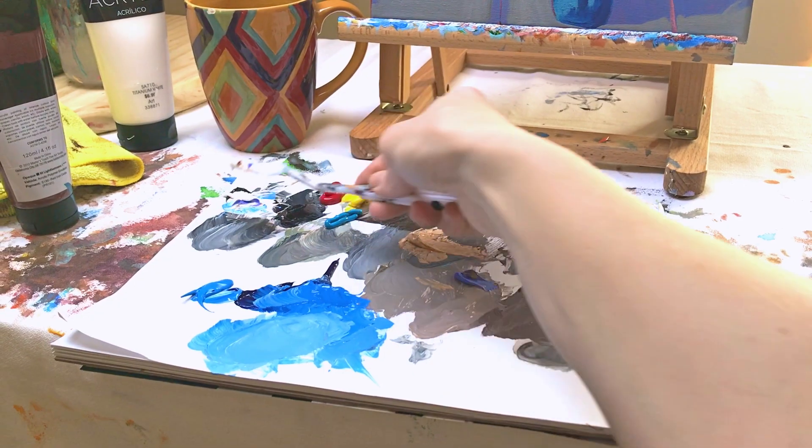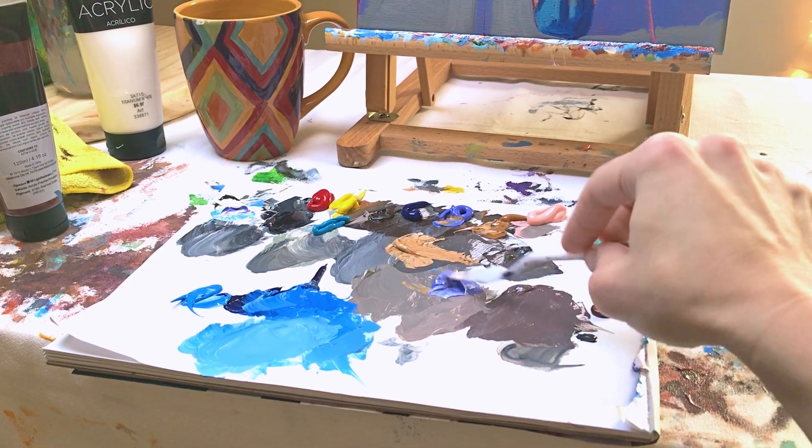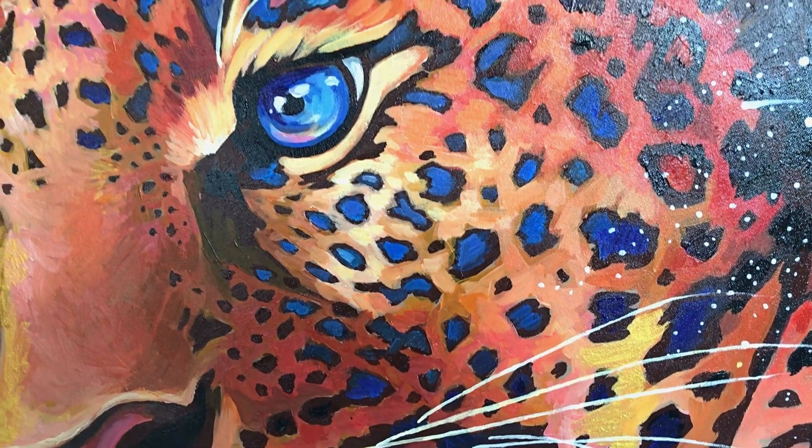My next tip is to use colors that you love. If you love teal, add some teal; if you love red, add some red. I'm always using bright colors because they're so cheerful, but sometimes those darker colors may inspire you, so choose the colors that you really love.